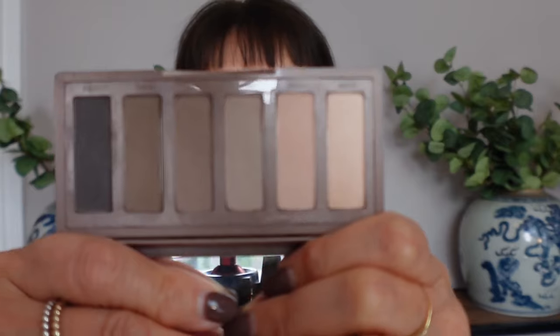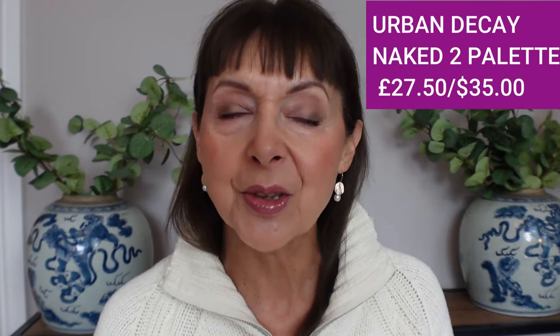The first makeup product I want to talk about is the Urban Decay Naked 2 Basics Palette. I'm quite late to the party with Urban Decay — I only bought one of their products a few months ago, their eyeshadow primer. I'd seen this palette discussed on YouTube and I was looking for something neutral. I didn't want any sheens or glitters, just a simple matte palette, and this is the one. What I really love about it is that it's boring — the shades are neutral, easy to wear, and it's what I've got on today.